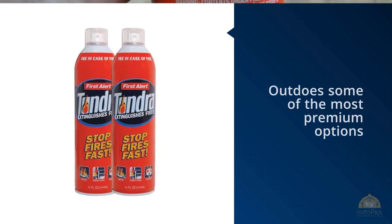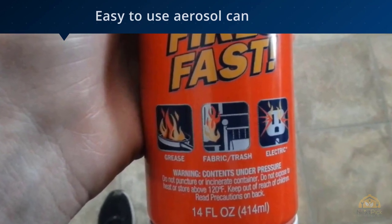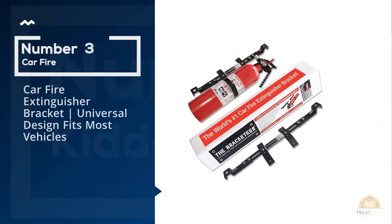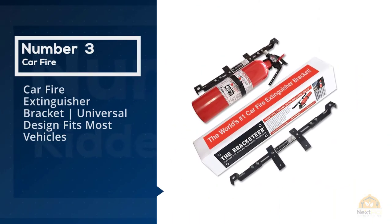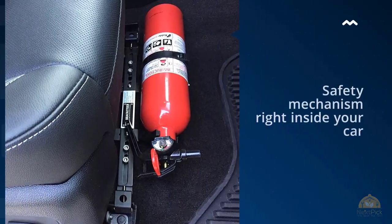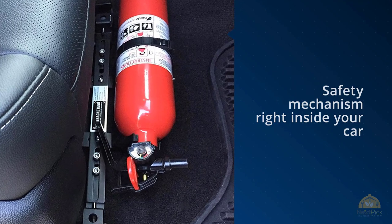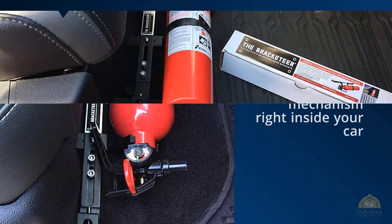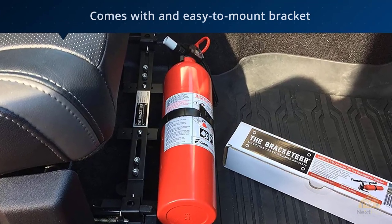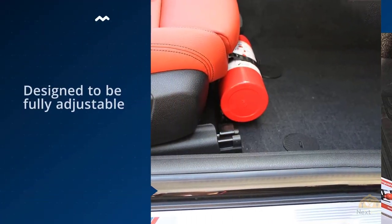Number three: car fire extinguisher bracket — universal design, fits most vehicles. While the Bracketeer is not a fire extinguisher itself, it's one of the accessories you'll need to complete your fire safety setup inside your car. The package comes with an easy-to-mount bracket that's fully adjustable, and the frame can be clamped at your car seat's rails.